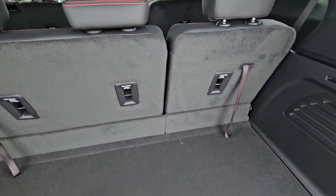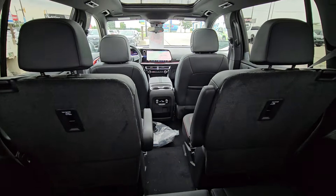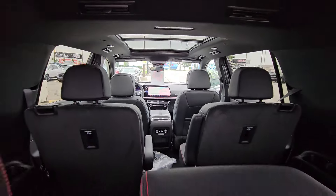Fold-down seats here in the back, and then you've got center row bucket seats and the double panoramic sunroof.